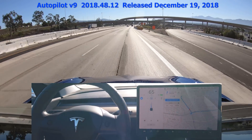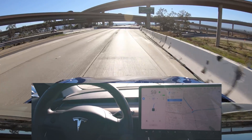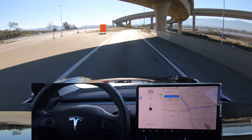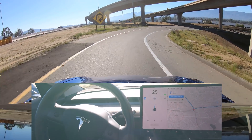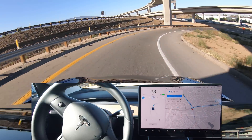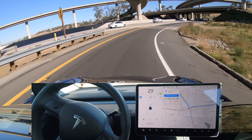Now here's my test of version 2018.48.12. We're approaching the exit, and Navigate on Autopilot is signaling and taking that exit. Here comes a 25 mile per hour turn, or about 40 kilometers an hour. Last time I think it went about the speed limit, and it looks like it's going a little faster here.